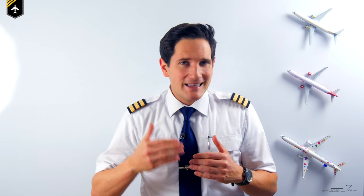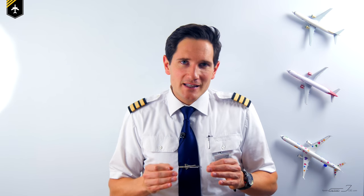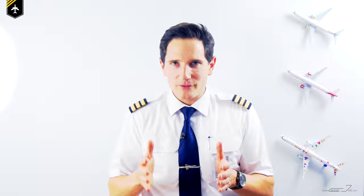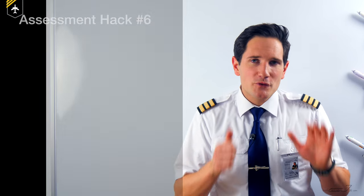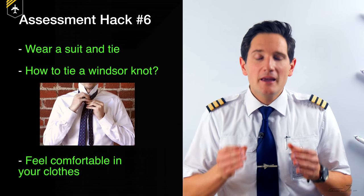Your assessment date is coming closer and you're wondering what to wear. My personal opinion: wear a suit and tie. If you show up in jeans and a t-shirt, don't even go to the assessment. I'm not saying you need a $2,000 Armani suit — wear a suit that fits you, maybe even rent one you feel comfortable in. Get a decent tie, nothing silly or funny. If you want to make the recruiter smile, maybe buy a tie in the company colors. The same goes for shoes. Assessment hack number six: wear a suit and tie, watch a YouTube video on how to tie a Windsor knot, and make yourself feel comfortable in what you're wearing.